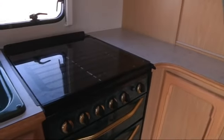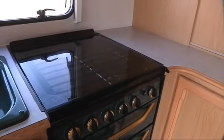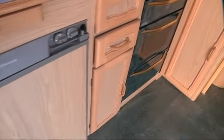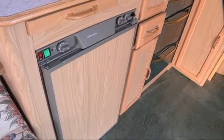Moving into the kitchen we head over to the oven. You've got the grill and the oven and the storage cupboard underneath, and on the top there you've got four burning gas rings. You've got a massive heki roof light at the top there giving a lot more light inside and a small one over the kitchen too.